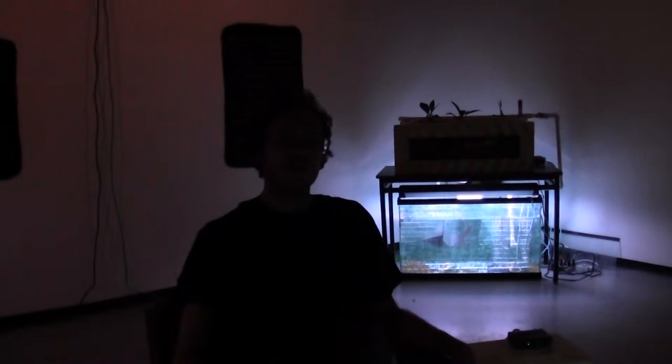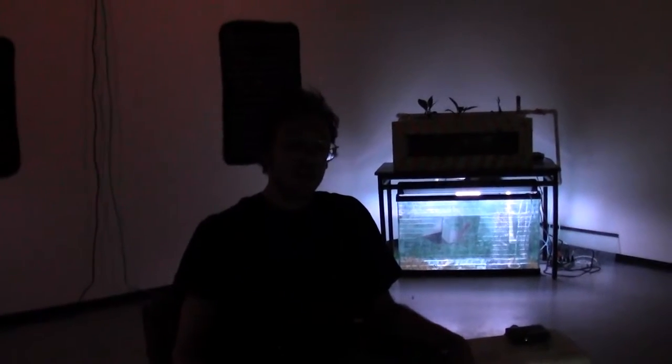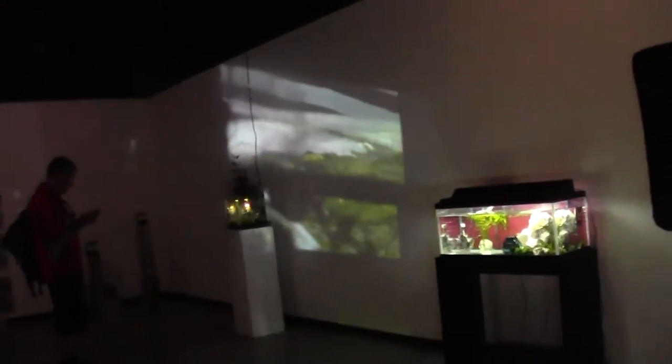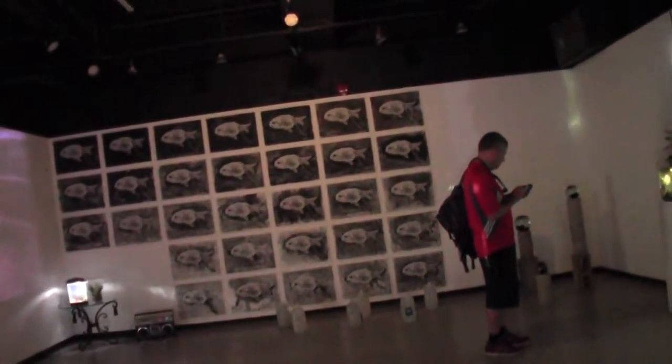Hi, my name is Michael Nannery. This is my exhibition, Aquariums. It's in partial fulfillment of my MFA studio degree. It features a variety of art forms as well as aquarium systems that are combined to create a multi-sensory environment that will hopefully allow the viewer to have their own personal experience of aspects of the fish-keeping hobby that I'd like to share.